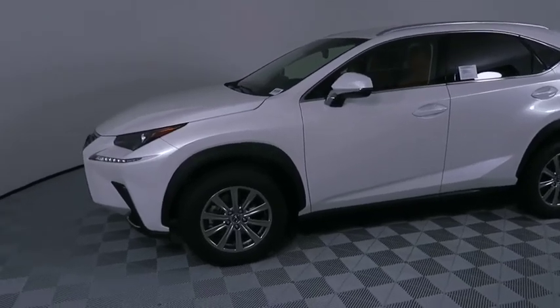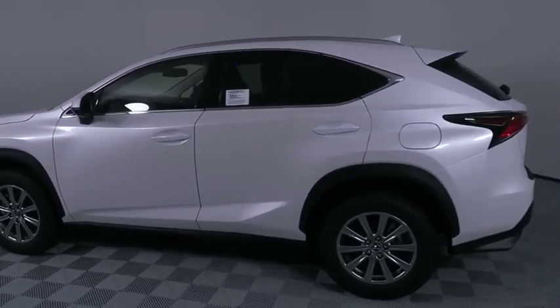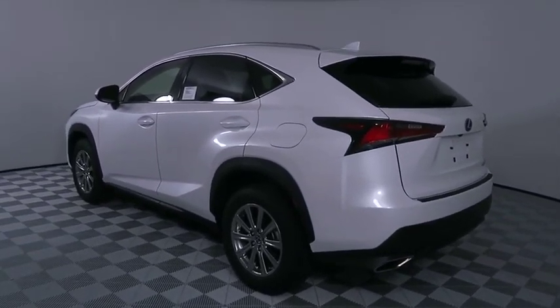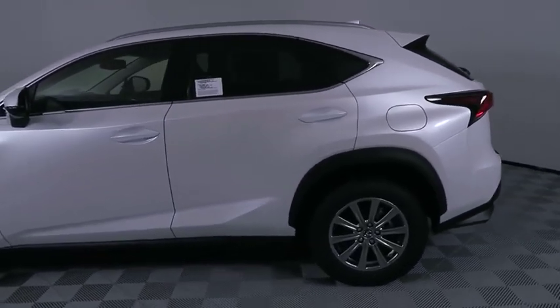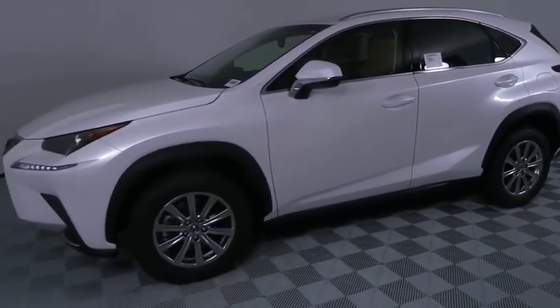2019 Lexus NX. The Lexus NX is sculpted to look nimble while hinting at the incredible power concentrated inside. The interior of the NX directly evokes the premium urban feel of the vehicle, combining the structural beauty of a high-performance machine with the material feel that maximizes luxury and functionality.